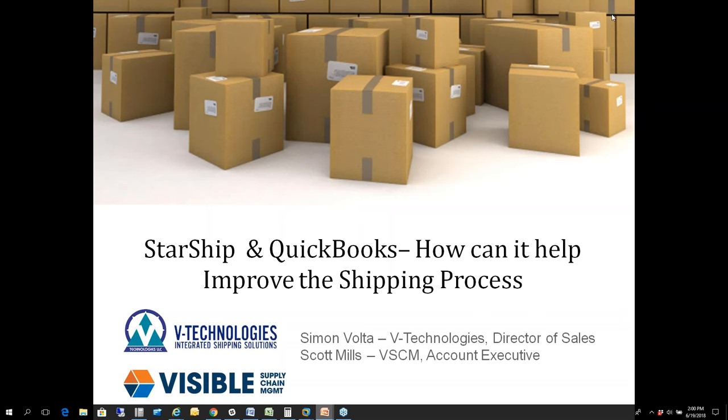Good afternoon everyone, this is Simon Volta, Director of Sales here at V Technologies. We welcome everyone joining today. We're going to give everyone a few seconds to get logged in, but today I'm joined by Scott Mills at Visible Supply Chain Management. He will be co-presenting with myself to show everyone how Starship can help you with your post office shipping, as well as the savings you potentially can see by utilizing the Starship platform.